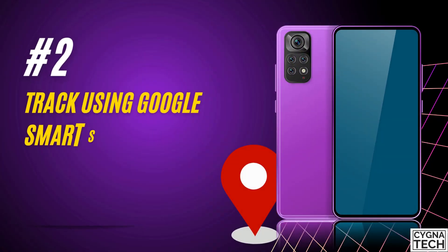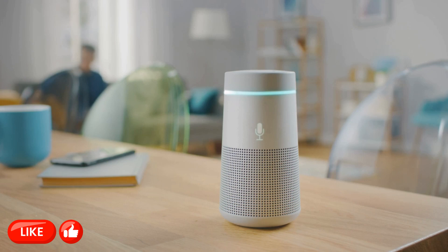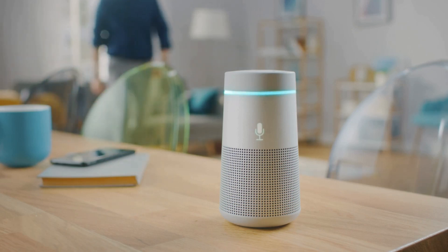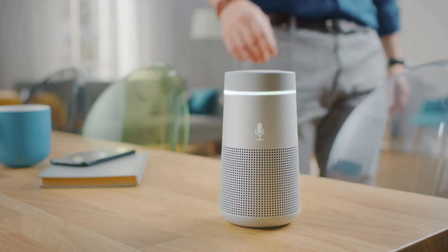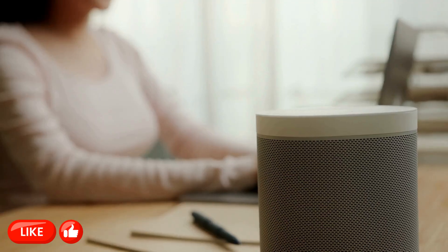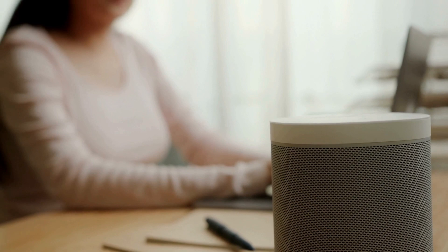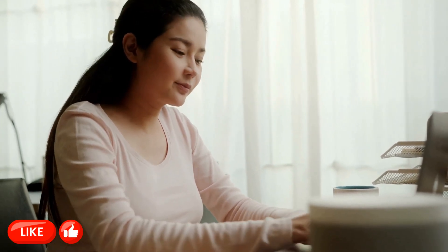The second method to track your phone in your house or building is by using Google Nest or Google Speakers. These days you get Google smart speakers through which you can use Google Assistant to find your device. You can ask the speaker to make your phone ring. If you have a Google Nest Mini or any Google speaker, you can utilize this service to track your phone in your house, but you need to set that up first.